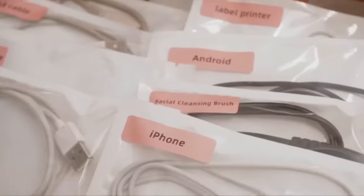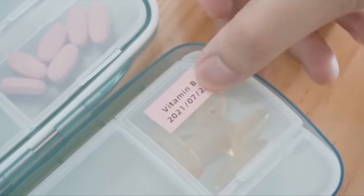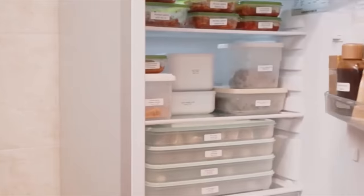My next sale pick in the spring cleaning category is this label maker. My old label maker broke after eight years and I needed a new one. This one is 35% off today, marked down to only 16 bucks. Let me tell you — if you want to level up the organization in your home, you need a label maker.